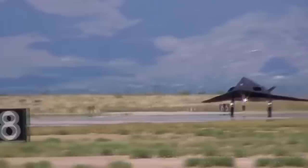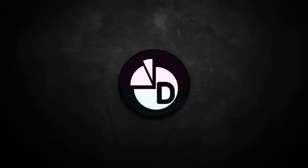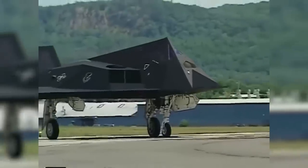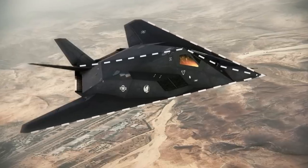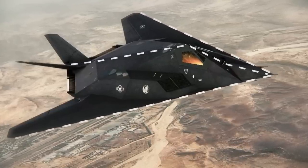The very first stealth fighter can be considered to be the American attack aircraft, the Lockheed F-117 Nighthawk. It has now been removed from service. However, from 1983 to 2008, the F-117 was successfully used in a number of military conflicts. The aircraft was built according to the flying wing aerodynamic scheme with V-shaped tail fins. The straight lines of the wing, the flat fuselage, and the flat trapezoidal and triangular panels all combine to excellently reflect the electromagnetic waves of the enemy radar. This airframe concept is known as faceted.